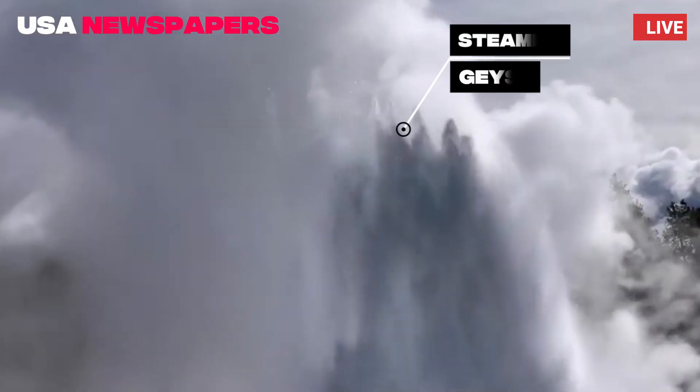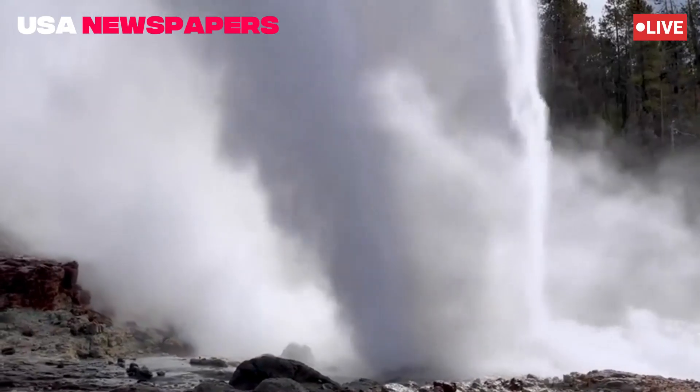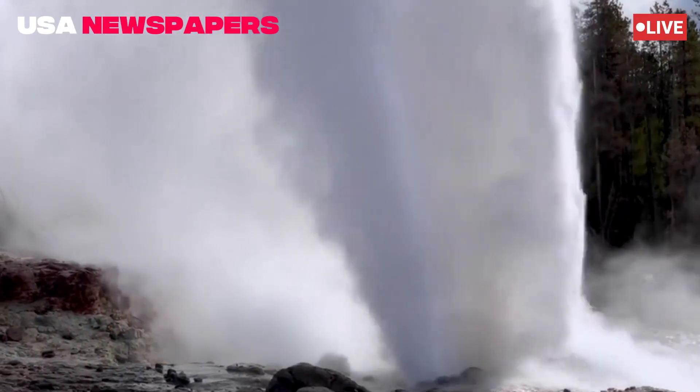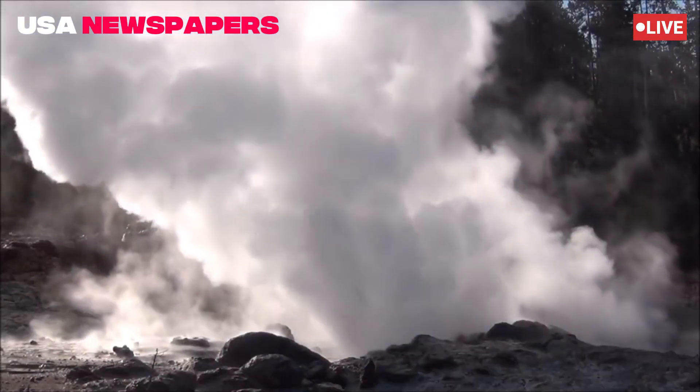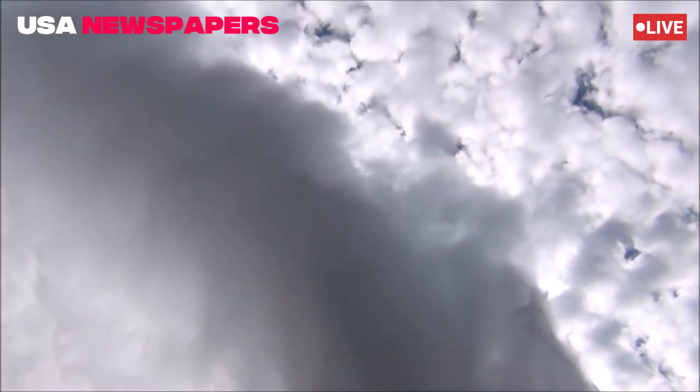What made the moment even more remarkable was the timing — just hours earlier, Yellowstone's mighty Steamboat Geyser, the tallest active geyser in the world, had erupted in the Norris Geyser Basin. Some visitors lucky enough to witness both events in one day called it a once-in-a-lifetime double feature.